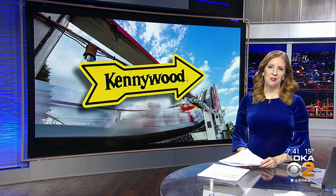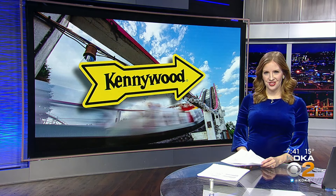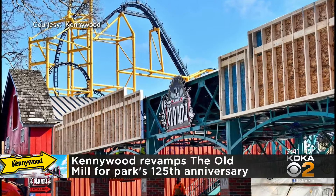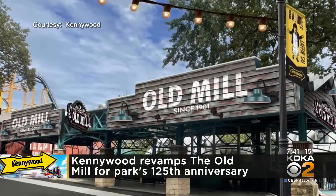Kennywood Park is getting ready for the season with some ride updates to celebrate the park's 125th anniversary. Take a look. The old mill is going to get a new face, inspired by a collection of the ride's past architectural designs and themes.